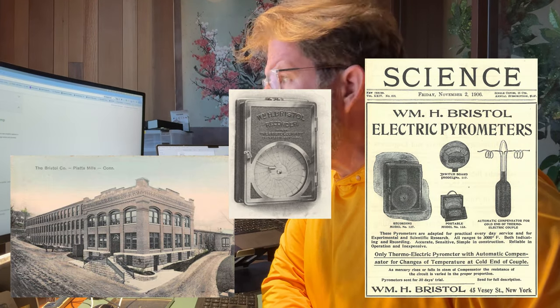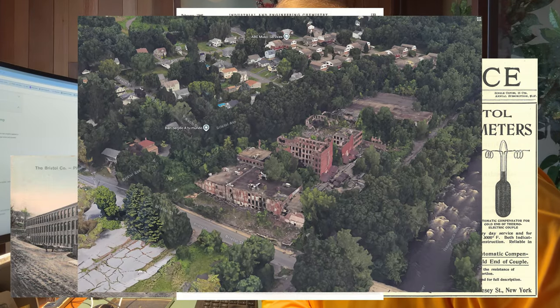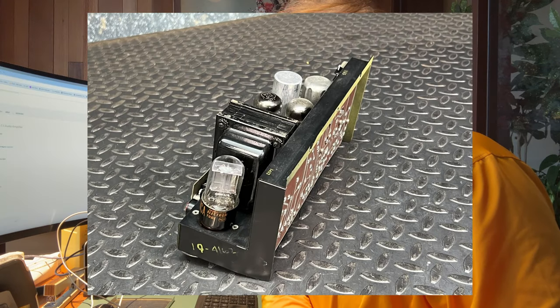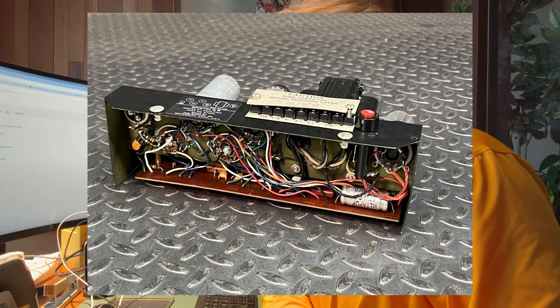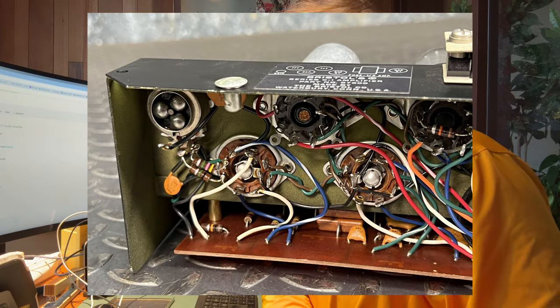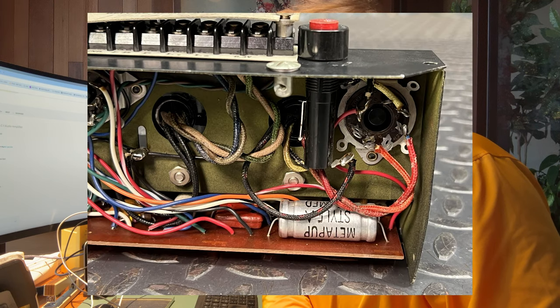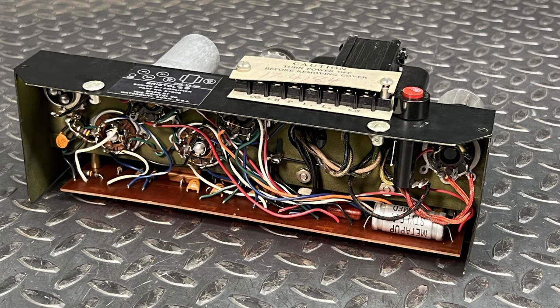I don't know much about the vintage of this. The Bristol company is a no-longer-in-business manufacturer of amplifiers. It's a good example of solid pre-IC build — metal assembly board with resistors and fasteners, really primitive. As you can see in the photos, it is wide open and there for the world to see.